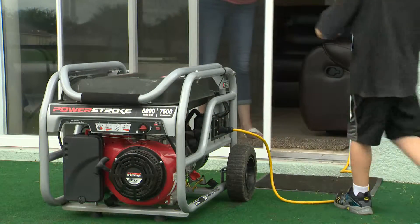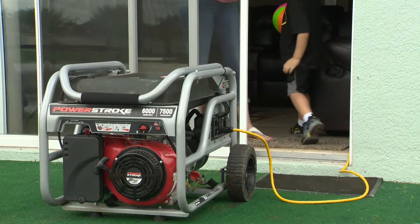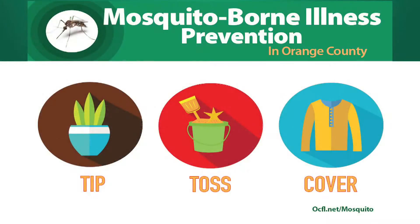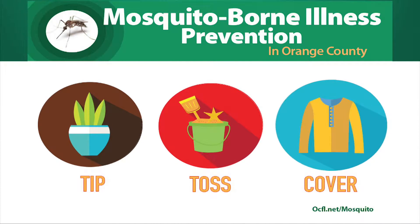Please take the following steps to help control mosquitoes inside and outside your home before and after a storm. Keep your property cleared of standing water through these simple tip, toss, and cover measures.